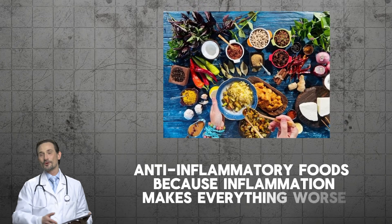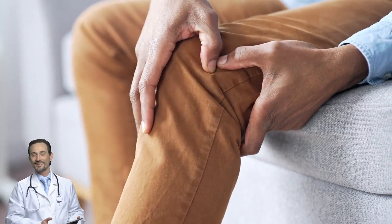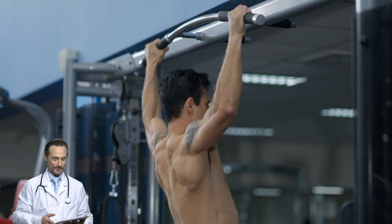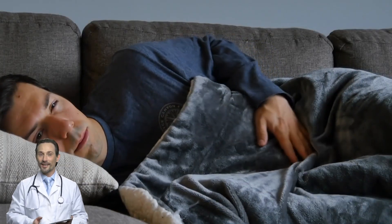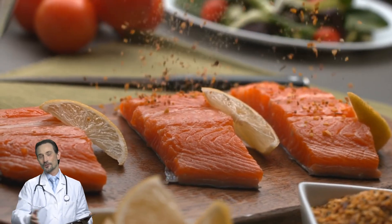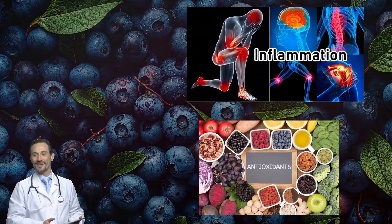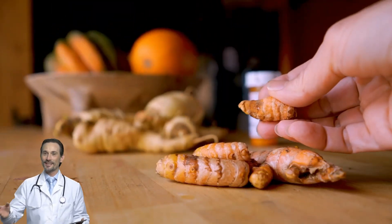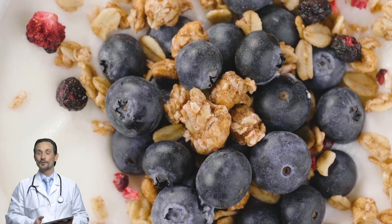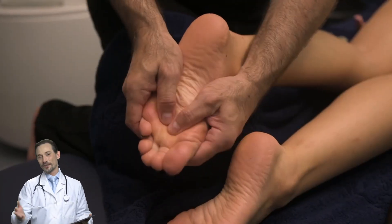Anti-inflammatory foods matter too, because inflammation makes everything worse. Chronic inflammation can make muscle cramps worse — it makes your nerves more sensitive, your blood vessels less effective, and your muscles recover slower. Salmon and walnuts are packed with omega-3 fatty acids that help reduce nerve pain. Blueberries contain powerful antioxidants that fight inflammation. Turmeric contains curcumin, one of the strongest natural anti-inflammatory compounds. Chia seeds are loaded with omega-3s and fiber to keep inflammation in check. Making these foods regular parts of your diet can cut down on cramping, reduce nerve pain, and improve circulation.